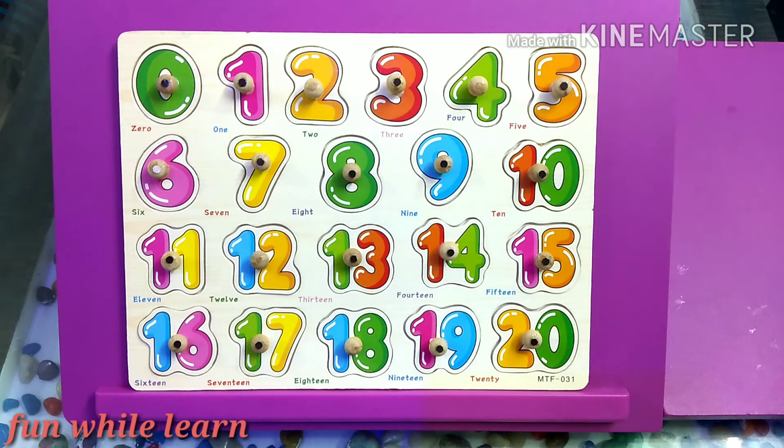Welcome to my channel Fun While Learn. In today's episode I would like to teach kids on numbers. In this episode I would also like to play a puzzle with these numbers, so it will be an educating chapter for them. Let's begin.